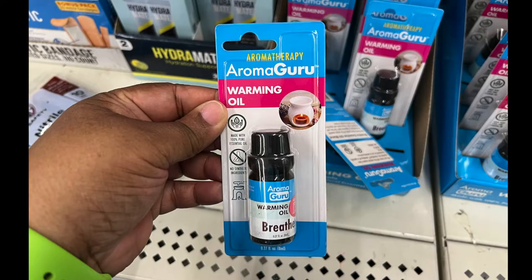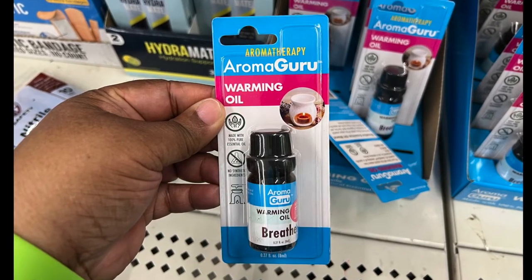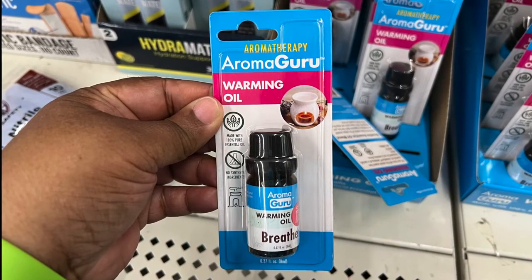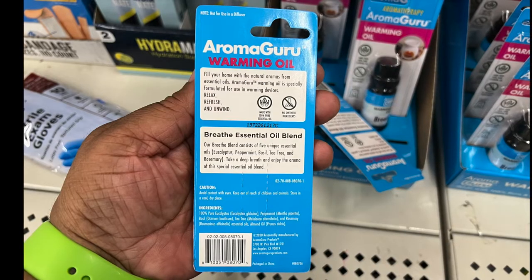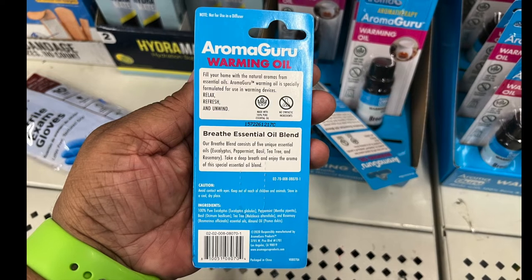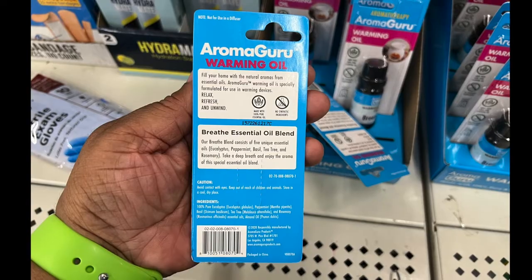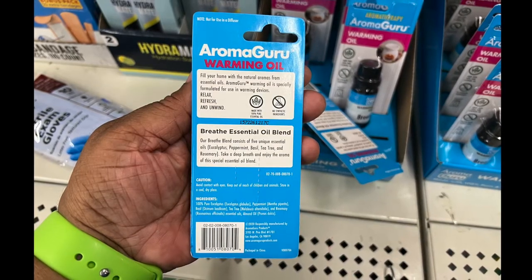This is aromatherapy by Aromaguru warming oil. It's made with 100% essential oil and it's called Breathe. Fill your home with a natural aroma from essential oils. Aromaguru warming oil is specially formulated for use in warming devices — relax, refresh, and unwind.